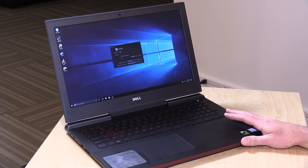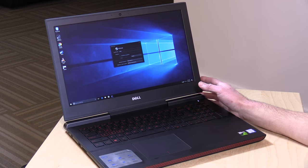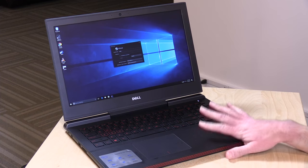Hey everybody, it's Lon Seidman, and we're taking a look today at the Dell Inspiron 7000 gaming laptop for 2017. This is $799 as configured. It's got a GTX 1050 GPU, a new Kaby Lake i5 processor, quad core, 8 gigs of RAM, and a terabyte hard drive.